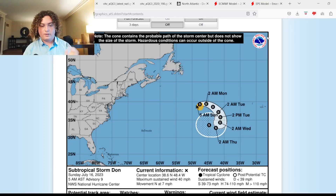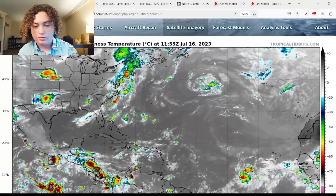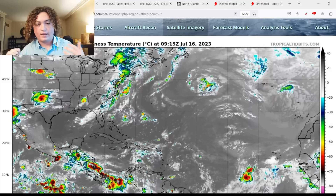What is up weather enthusiasts, I'm your host Pat's Path Predictor. Let's get right into the weather. Here's the situation we have for you: we have Subtropical Storm Dawn going on, and Hurricane Calvin is rapidly weakening as it approaches Hawaii.